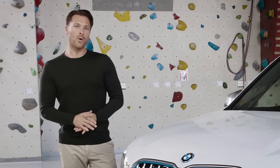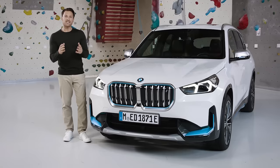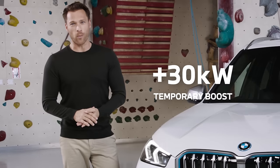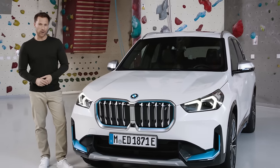Together with the new highly integrated E-Drive unit with new hardware configuration and power electronics, the system is going to offer a power output of up to 200 kilowatts and an anticipated driving range of up to 438 kilometres.